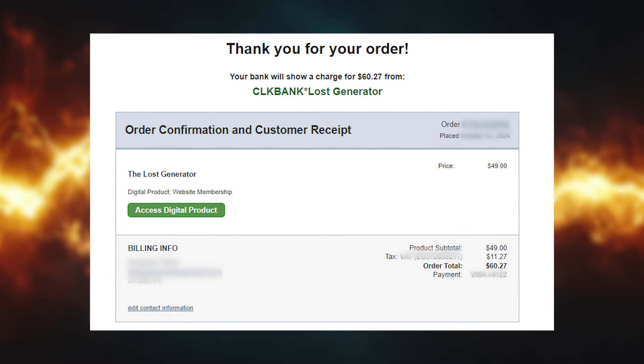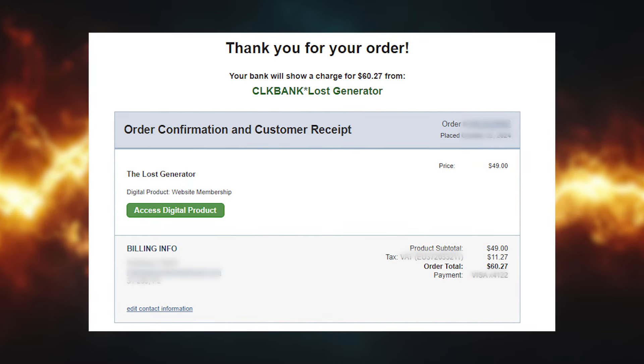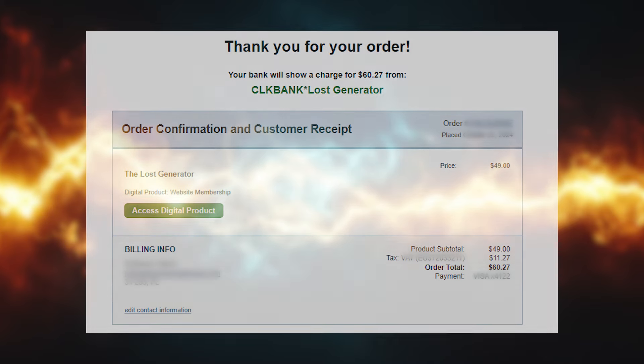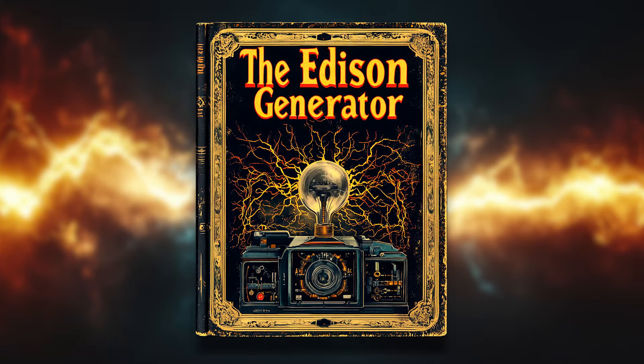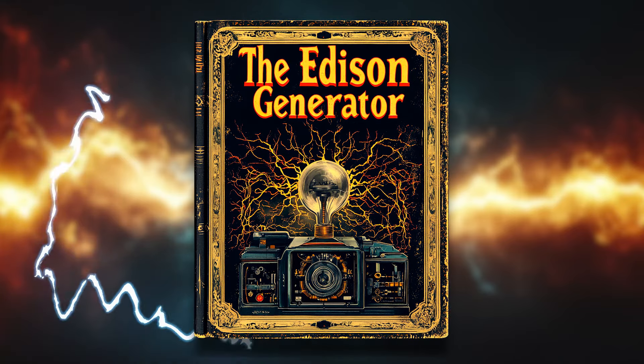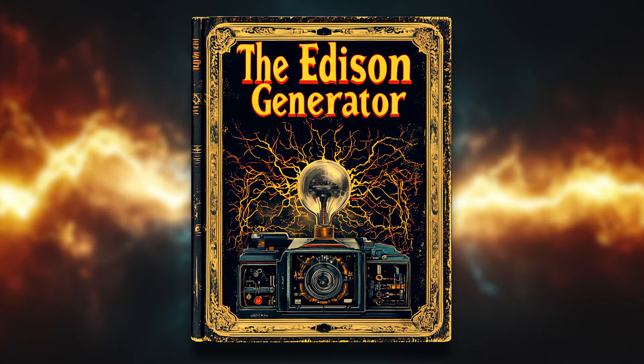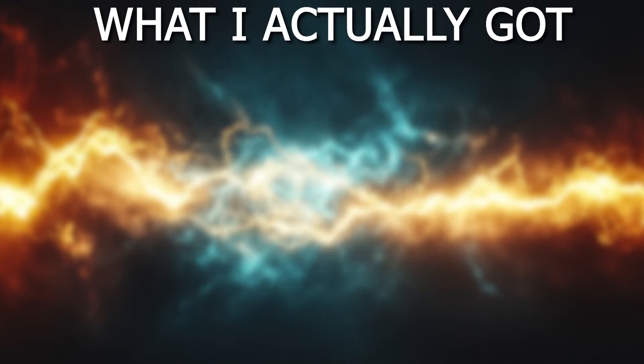I paid $60 to finally see the plans for the Edison lost generator. Honestly, I was kind of shocked to find out what was inside. First of all, I thought I'd get a PDF file or maybe some kind of a book for this money, but all I got was access to a list of online articles.